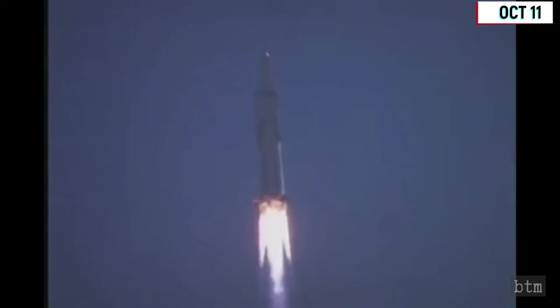October 14th, the third day of the mission, witnessed the first live television broadcast from a manned American spacecraft. The mission was a success, and the crew splashed down uneventfully. The next Apollo mission, eight, would conduct a circumnavigation of the moon.